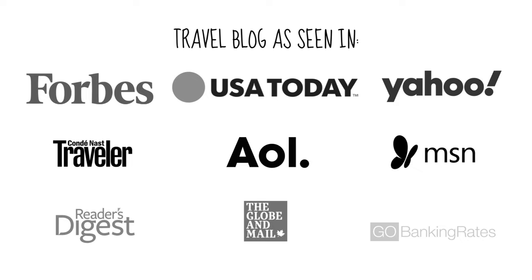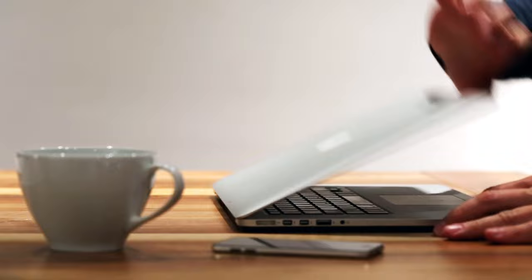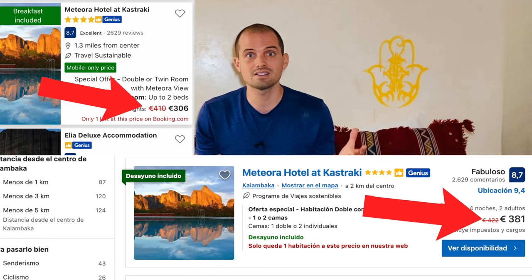The first tip is to use apps. This one is incredibly simple. Lots of people like doing travel research on the computer because you can open up loads of different tabs and compare prices, but when it comes time to book, do it on the booking website's mobile app. Booking websites want the masses to download and get hooked on their mobile applications, so they often offer cheaper prices and discounts that are mobile-only.